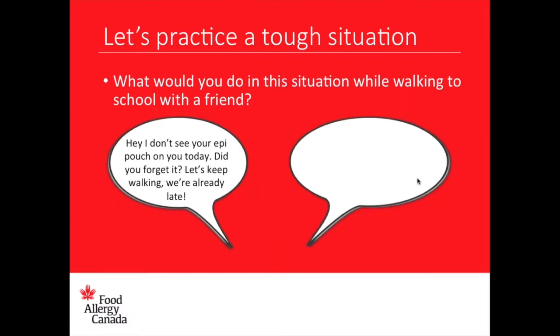I would have said no — I should go back and get it. Maybe I can call my mom. And Heather says she would tell them to keep going and go back to get it herself. With a lot of your responses, I'm hearing that most of you would stop rather than keep walking, even if you'd be late to school — because the most important thing is to make sure you have your epi on you.